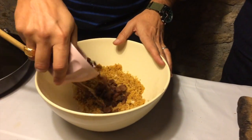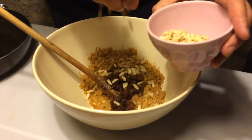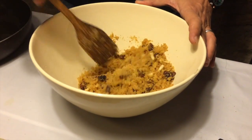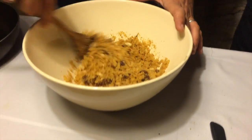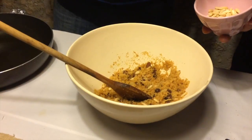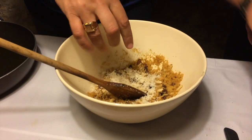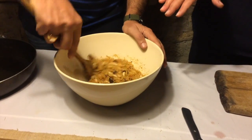Then we add the raisins. Raisins are very sweet, so add them to your taste — in Sicily they put a lot in their dishes, but you can adjust if you prefer less sweetness. Renato likes it sweet and tasty, so he adds a generous amount. A few more pine nuts go in too, plus a bit more parmesan to get the right balance. And like this, we have the perfect filling.